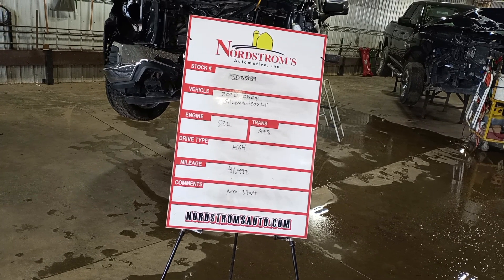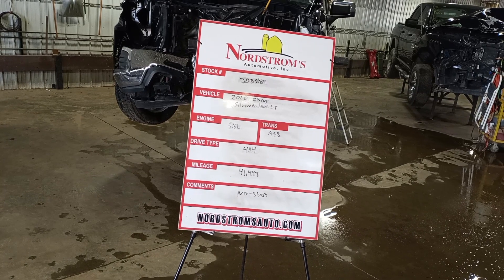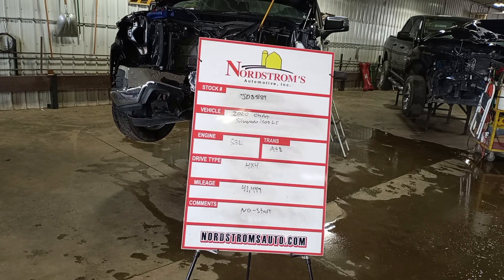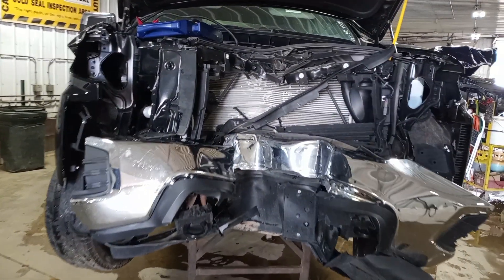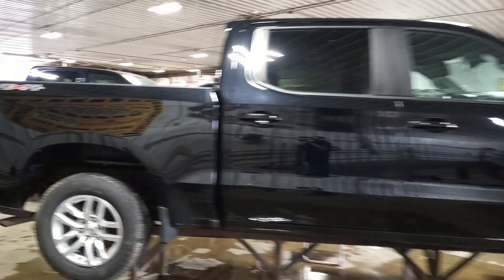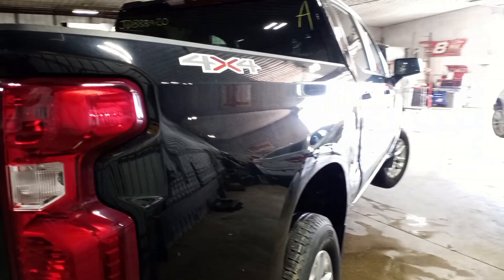Stock number JD8889, 2020 Chevy Silverado 1500 LT, 5.3 liter automatic 8-speed, four-wheel drive with 41,449 miles. This one does not start — let's verify the drivetrain is okay. Black in color, front head crew cab with the extra short box. There's a liftoff box on this one.